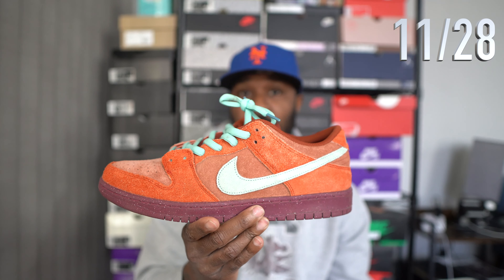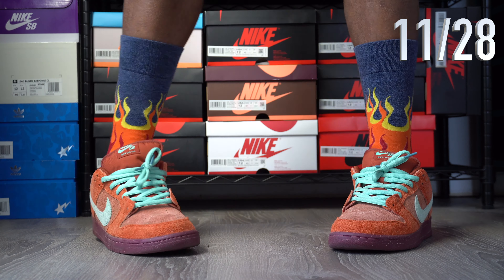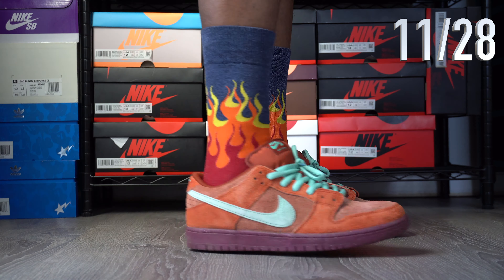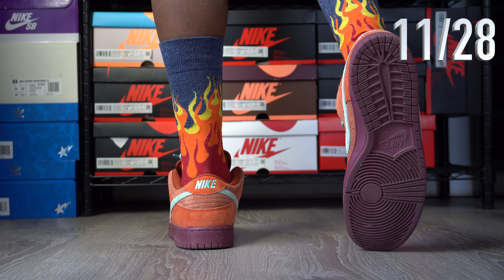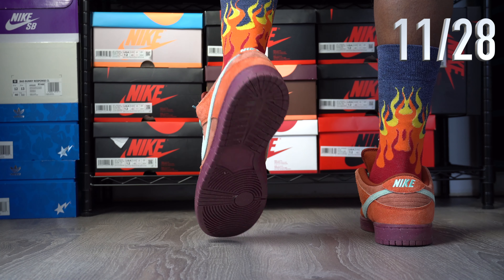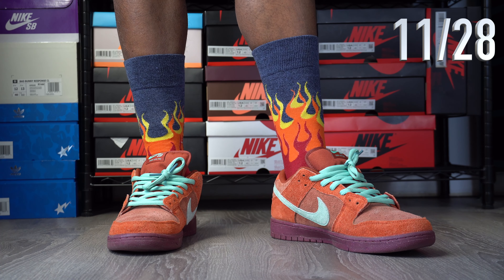I'm back with another weekend sneaker rotation for the month of November 2024, so let's get into it. Welcome to my channel, NoFraud Productions. My name is E, and I make content on sneakers and music, so if that's something you're into, consider liking this video, commenting, and subscribing to the channel. It costs you nothing to hit that subscribe button. So with all that out of the way, today I'm back with my November 2024 weekend sneaker rotation.